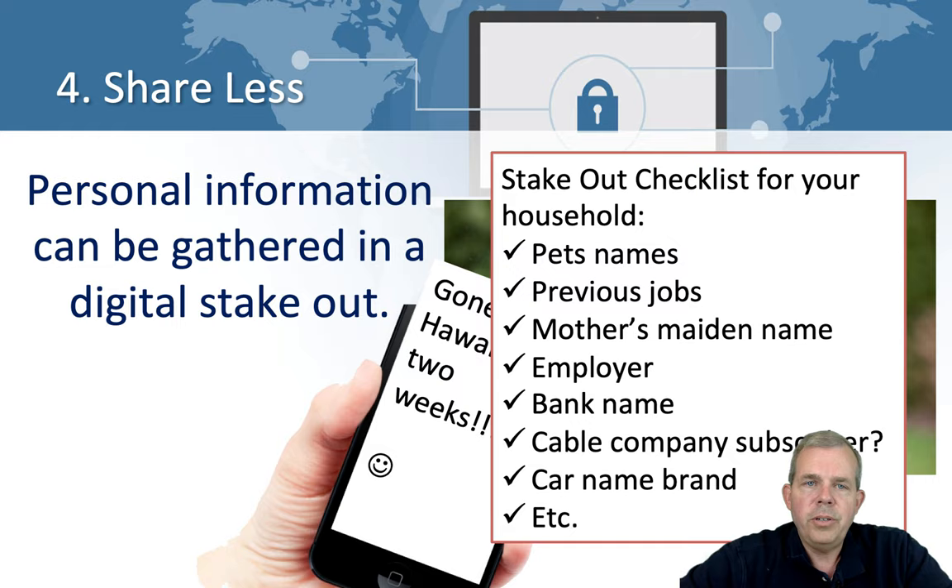Imagine if you shared your pet's name, where you worked previously, your mother's maiden name, your employer, your bank name, whether you subscribe to a cable company, or your car. Anything you share can be used as information for criminals trying to spoof or break into your accounts. So go look at your Facebook profile and delete things that people really don't need to know. Criminals don't even need to break in to find out who you are — you've already told them.